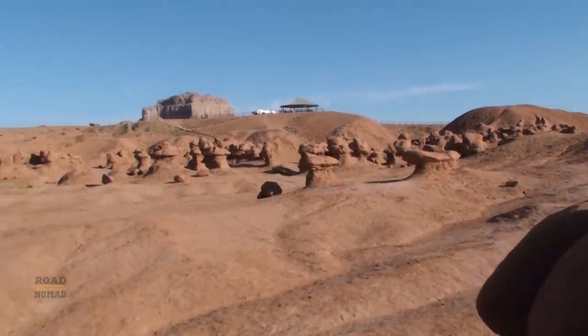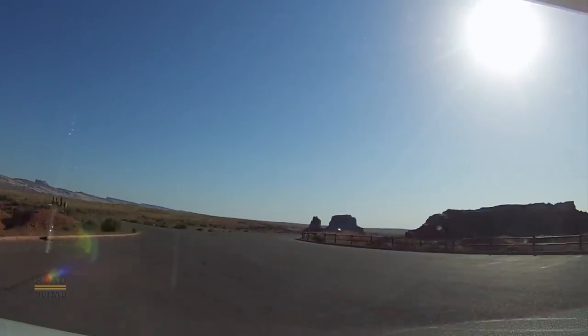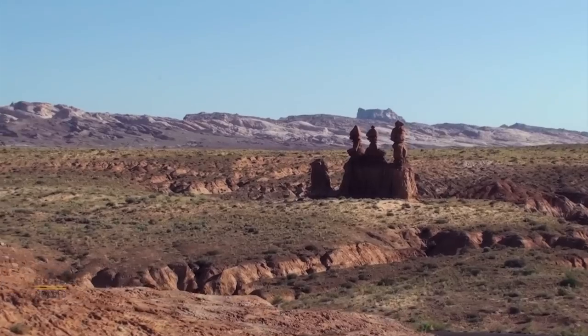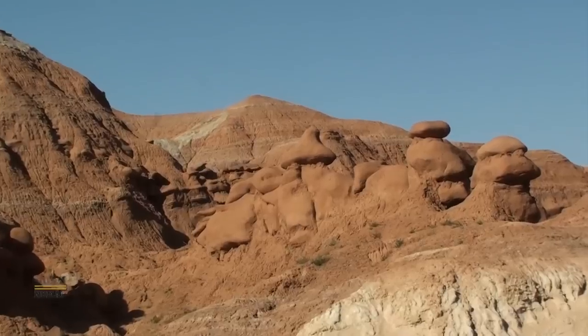Back to the RV, our way up there. And here we see more goblins. Doesn't that look like a Hershey Kiss?